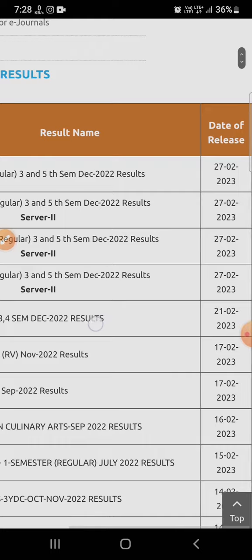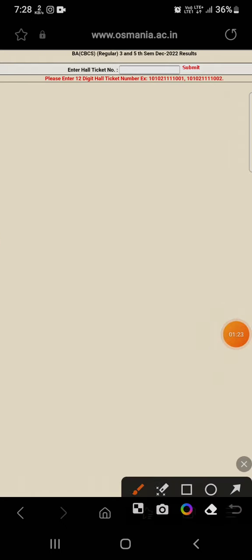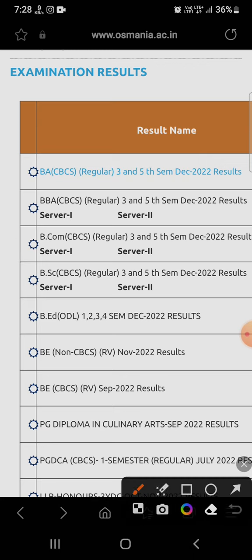To check your result, click on the trade which is yours — for example, for BA, click on the BA, BC, BCS regular third and fifth semester December 2022 results. You will just need to enter your hall ticket number and click the Submit button to get your results. Likewise, for BBA, BCom, and BSc, click on the respective links.